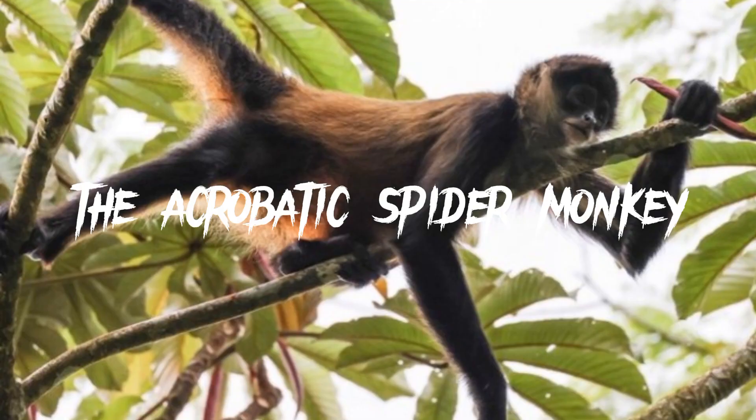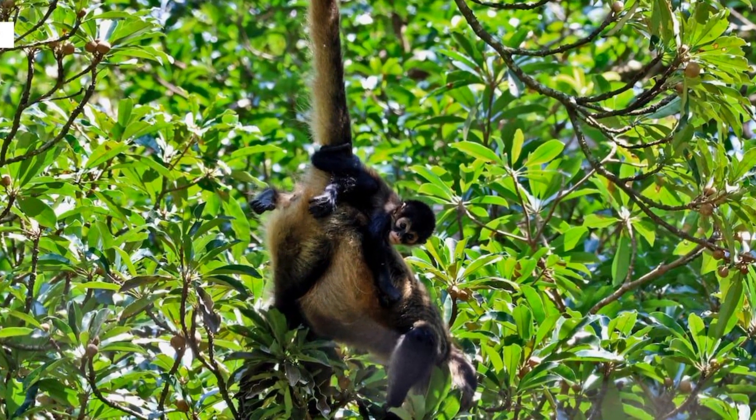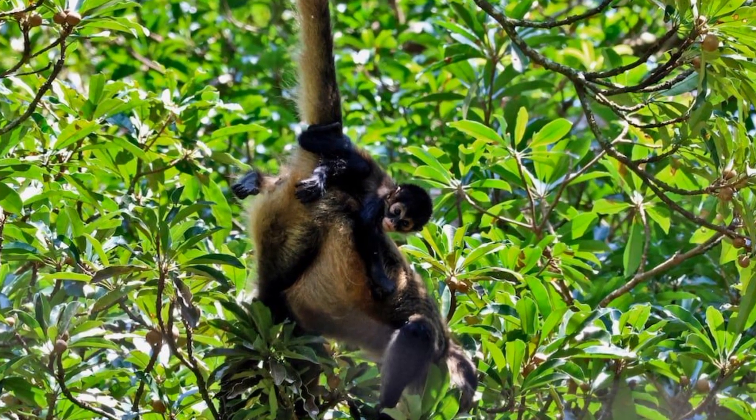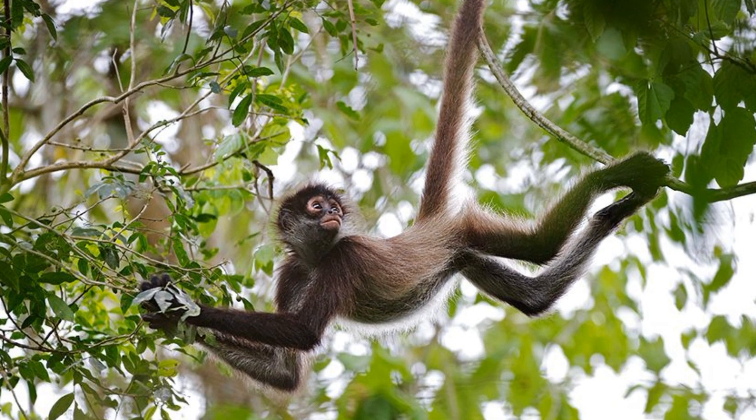The Acrobatic Spider Monkey. Look up, and you might catch a glimpse of our next rainforest resident, the spider monkey. These acrobatic primates swing through the treetops with astonishing agility.